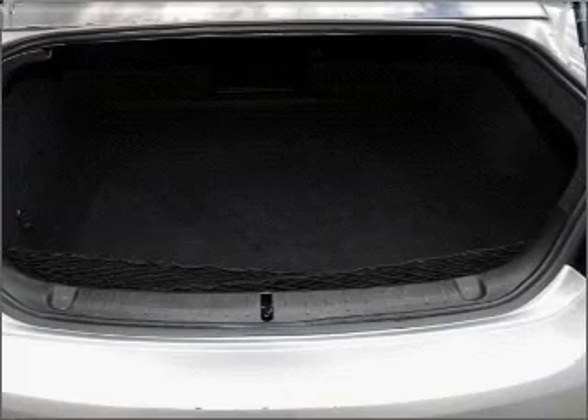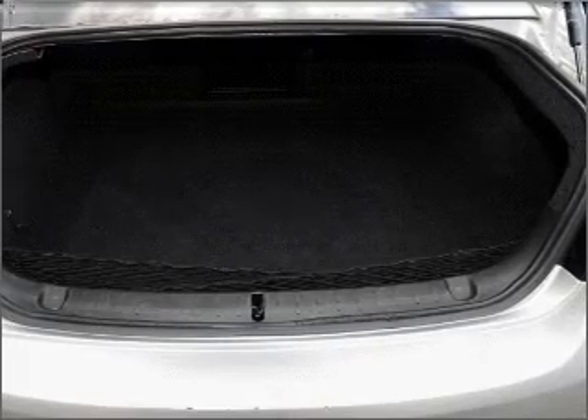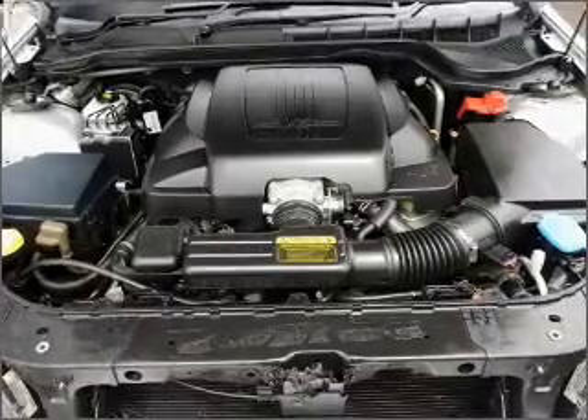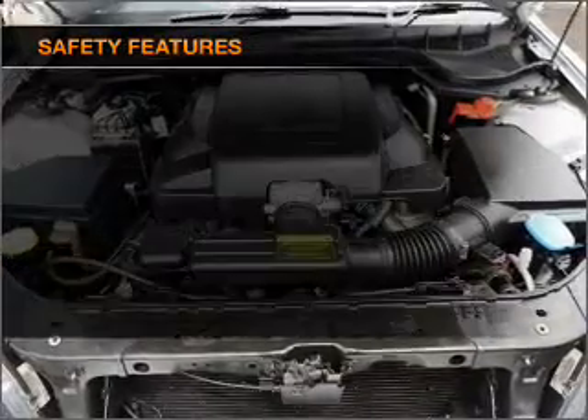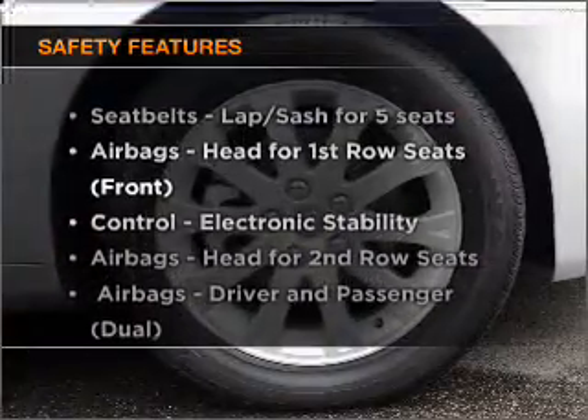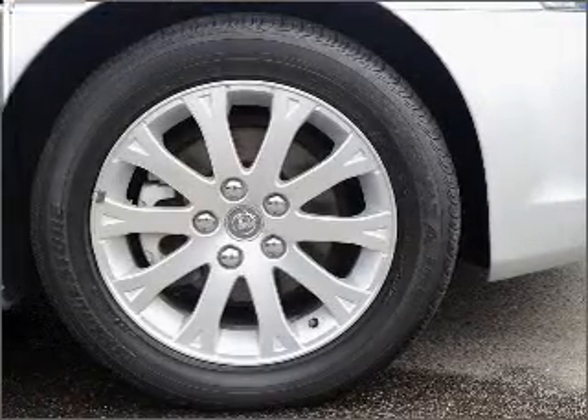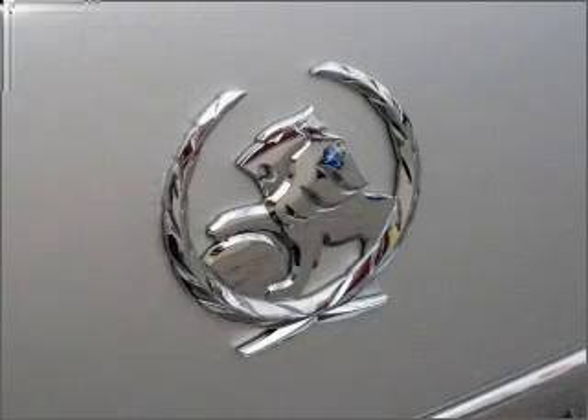This car has separate passenger temperature controls. You will appreciate the safety feature of anti-lock brakes. If safety is a high priority, rest assured knowing these top safety components are included. Our website offers more information on all of our vehicles.